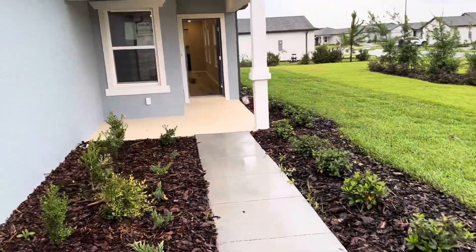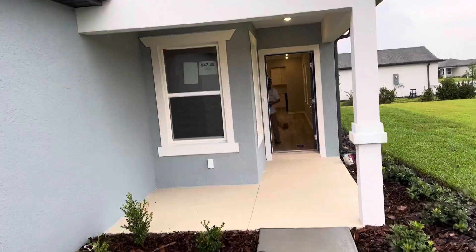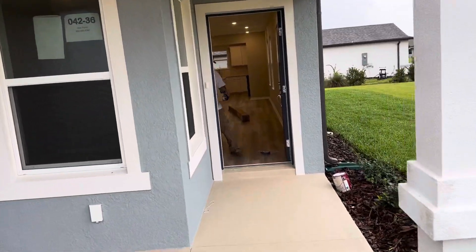This house is completing any day now. It's a 1,433 square foot model — two bedrooms and a den.